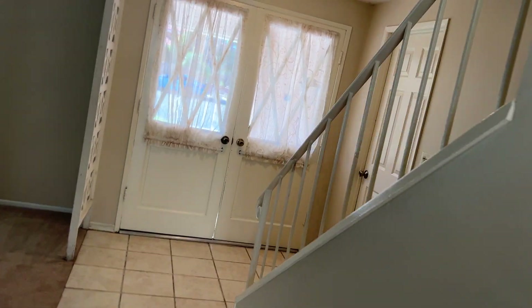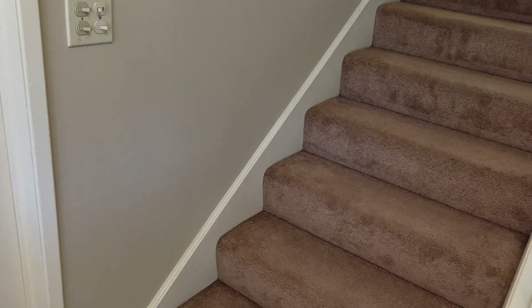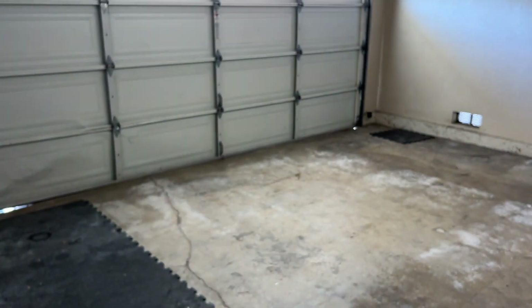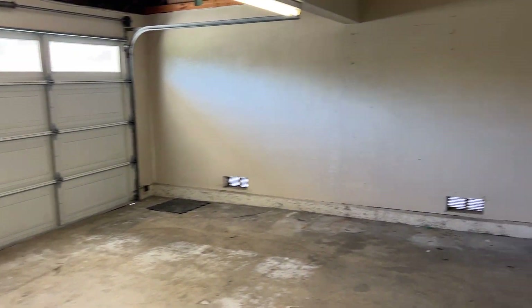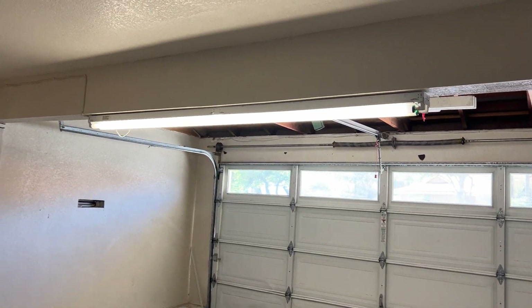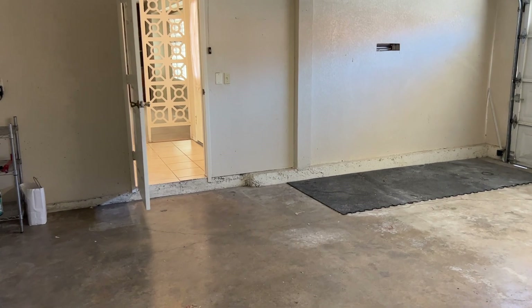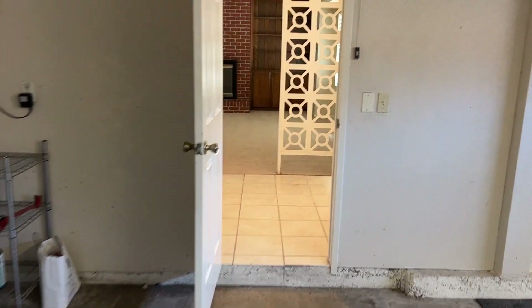There is convenient access to the garage from the bottom of the stairs as soon as you enter here. There are the washer and dryer. It has two very big fluorescent lights — plenty of light in here and easy access to the inside of the house.